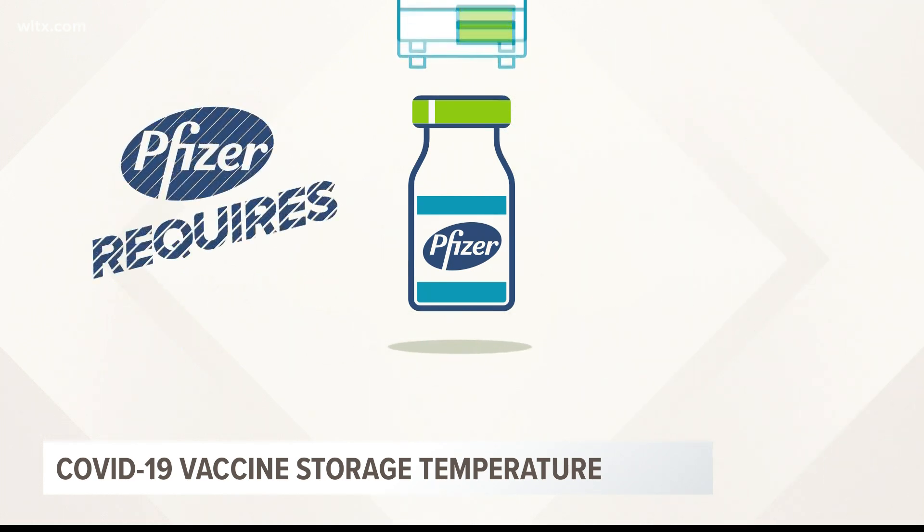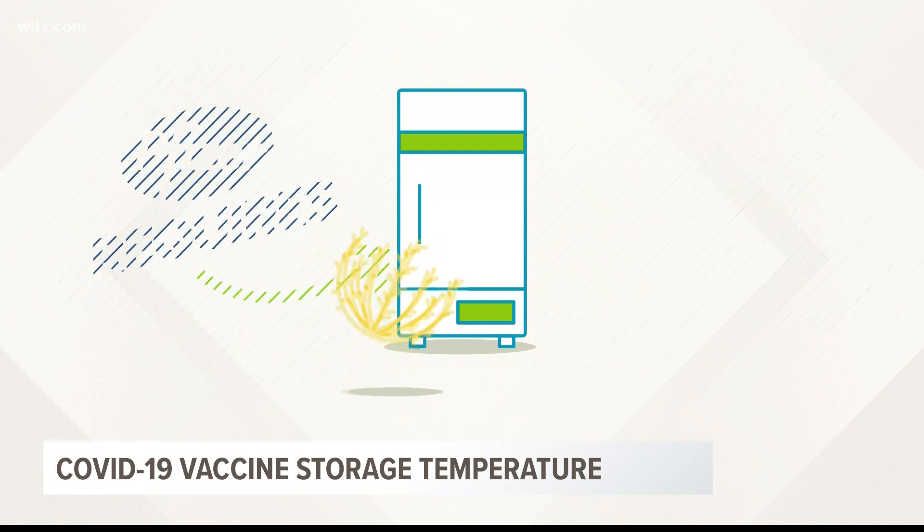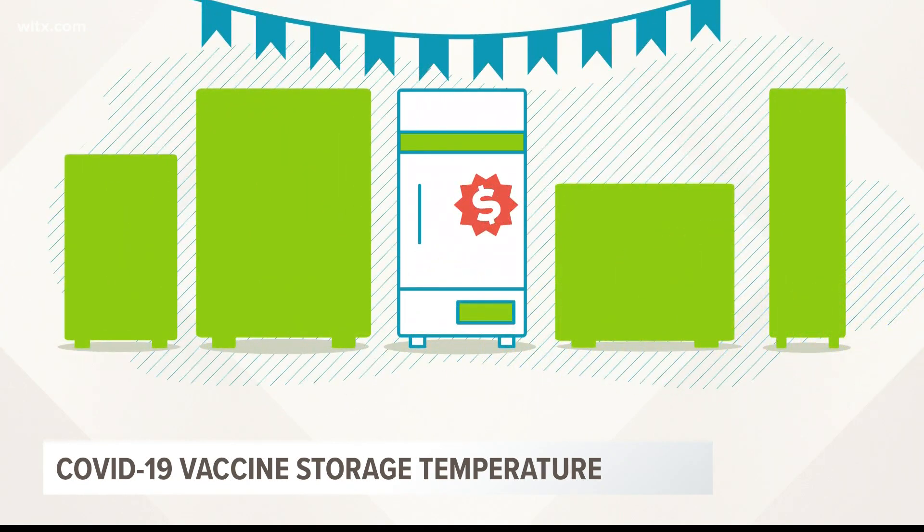In fact, the Pfizer vaccine requires special ultra-cold storage. And as you can imagine, there are not many around, and you can't just drive down to the local appliance store to get one.